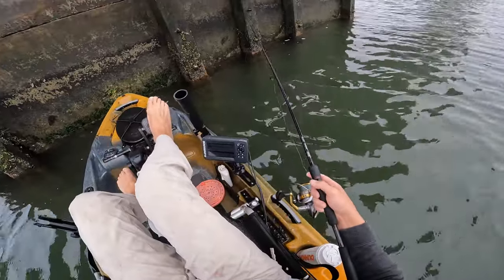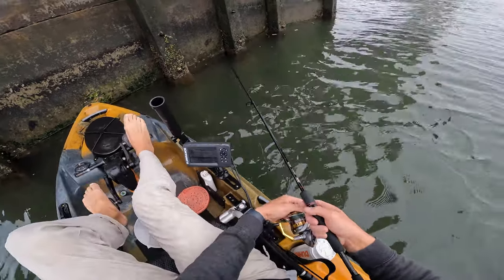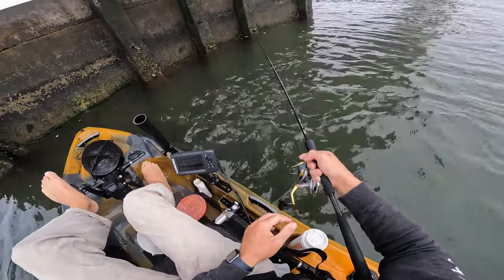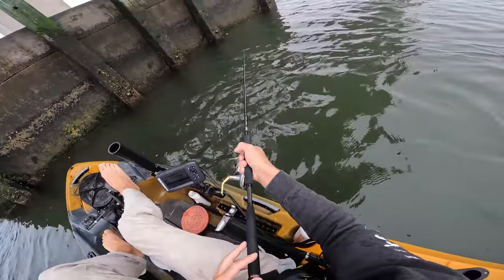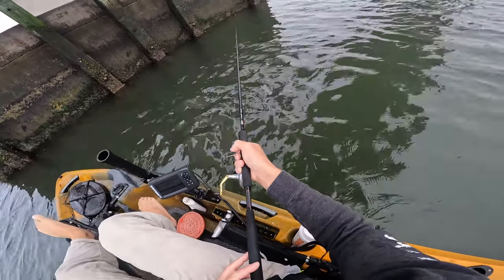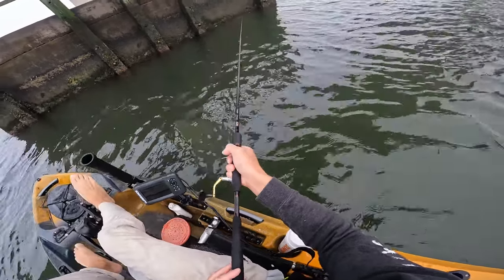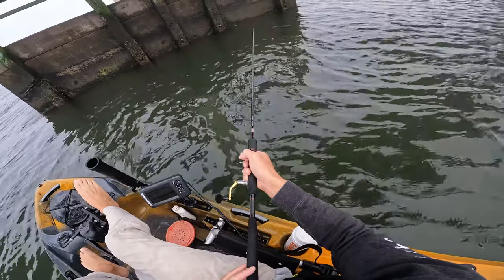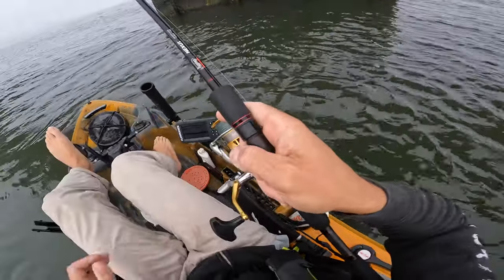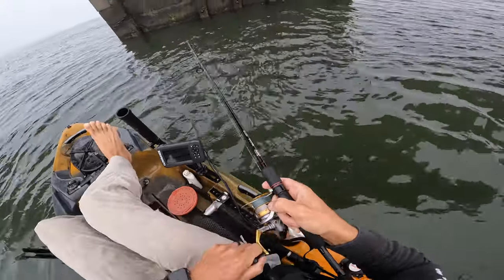The only downfall of fishing the lighter jigs in deeper water is it does take a little bit longer to get where you need to go, but that offsets with better sensitivity and feeling for hits. The fights of the fish are much better with lighter weight too, because if you're fishing real heavy stuff you're fighting the weight of what you're using to get to the bottom. With light jigs it's almost like fishing a bare hook where the fish can actually fight.